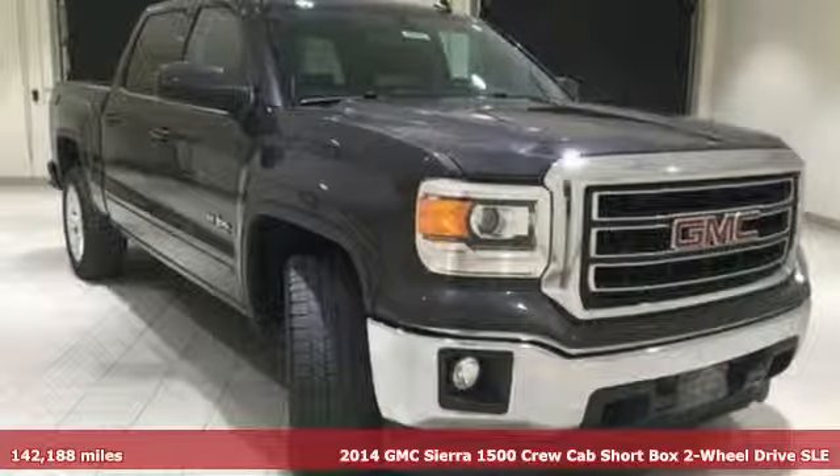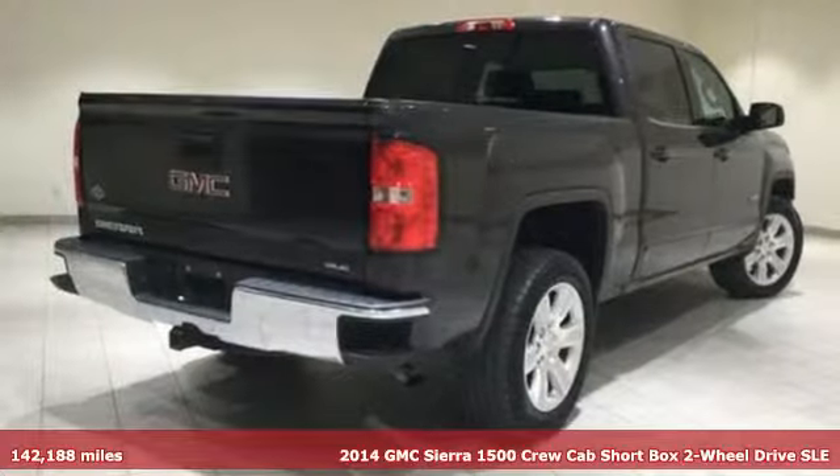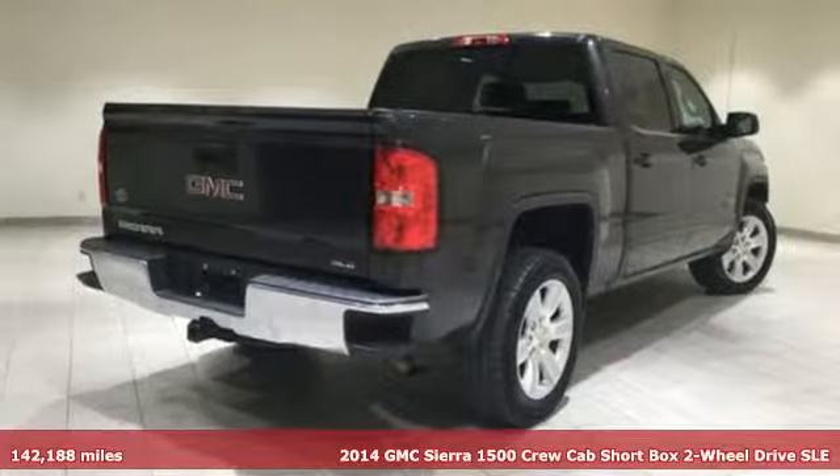It's a 2014 GMC Sierra 1500. GMC, it's not just a vehicle, it's a professional grade tool.